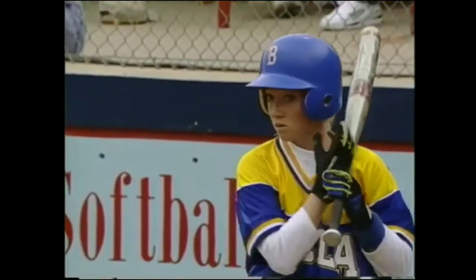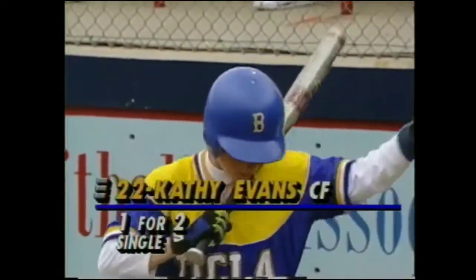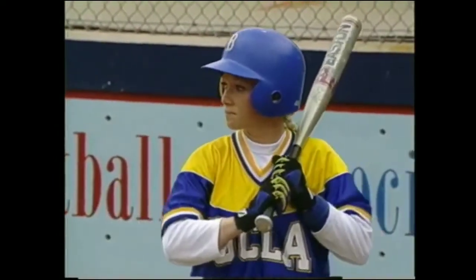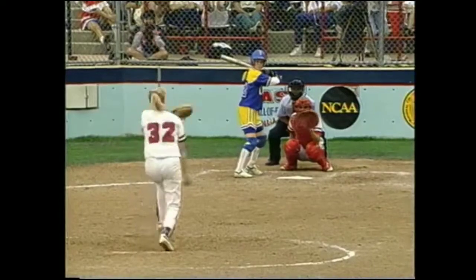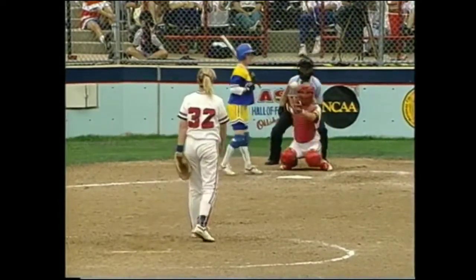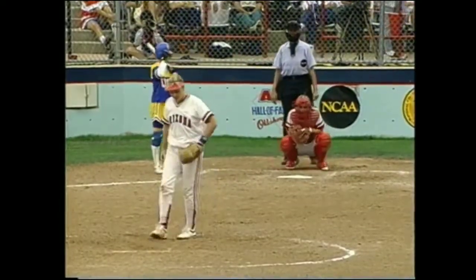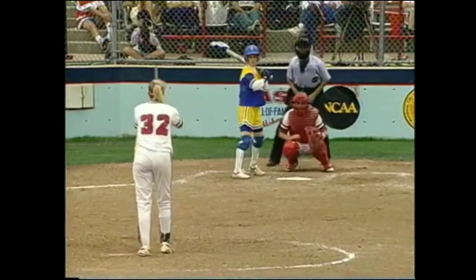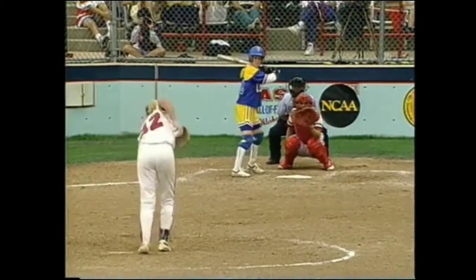This is the last year we're going to see a white ball in the College World Series. Next year, the NCAA will introduce into tournament play a yellow ball with red seams, which has a polycore center. Right now this white ball has a cork center. Next year's ball will be more lively — they tested it this year and 22 home runs were hit in a tournament in San Jose.